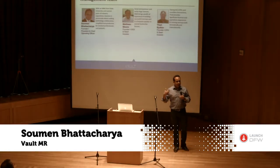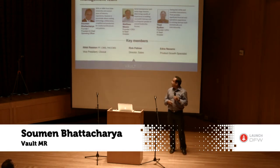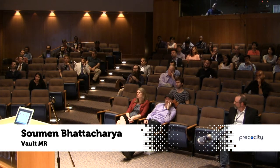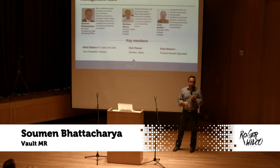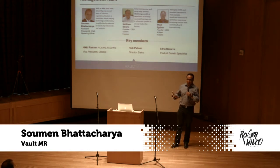We have a strong team right now: myself, Matt and Thad who have started many companies and been very successful, Edna Navarro as a product growth specialist, Nikki Ralston as VP of Clinicals with 25-plus years of experience in rehab, and Rick Palmer as director of sales. We are just kick-starting coming out of private beta and going into limited availability of the software.